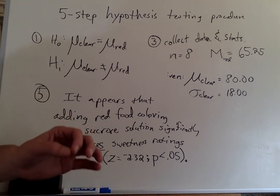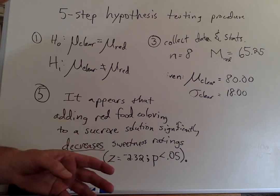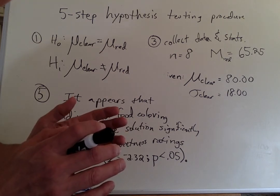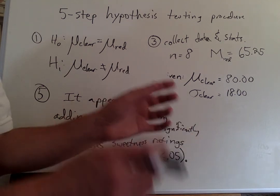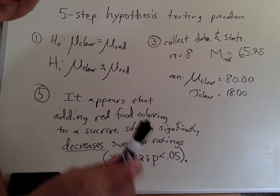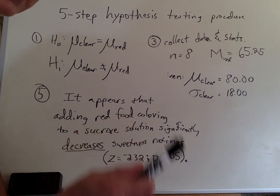A couple of things. First, from a research perspective, when my student and I did this research, we actually thought that adding red food coloring would increase sweetness ratings of the solution. Because one is clear and one is red, and we thought people might rate it as more sweet, even though food coloring has no flavor at all. And this is an important lesson in science and research.